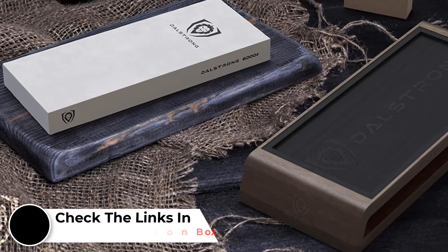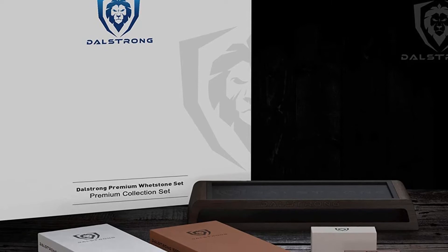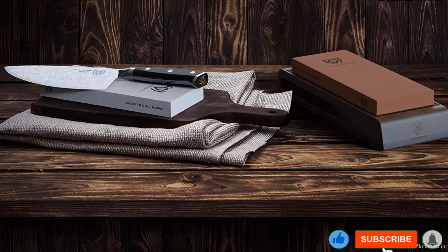The Nagura Flattening Stone works as a finishing and sharpening stone for quick touch-ups. You get a 100% satisfaction guarantee attached to this product with a lifetime warranty to protect you from damage or defects. The customer service team is also very responsive to problems or questions.